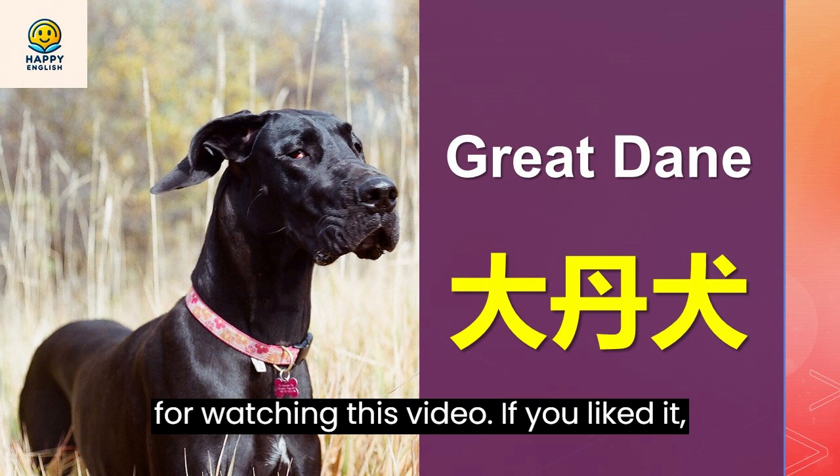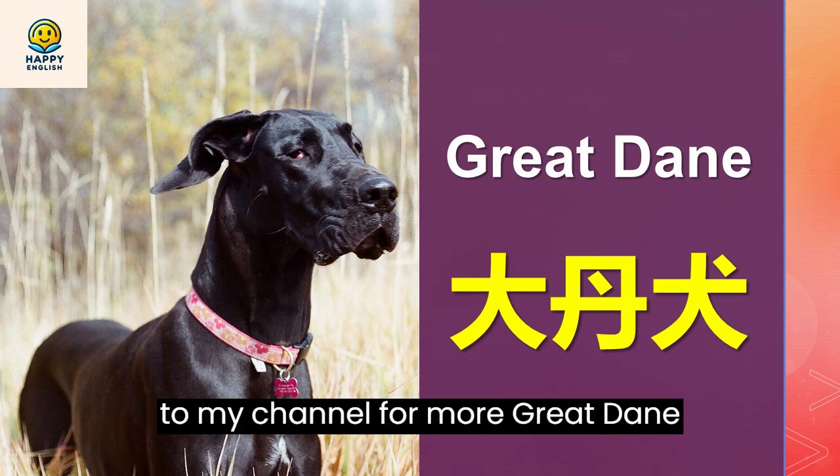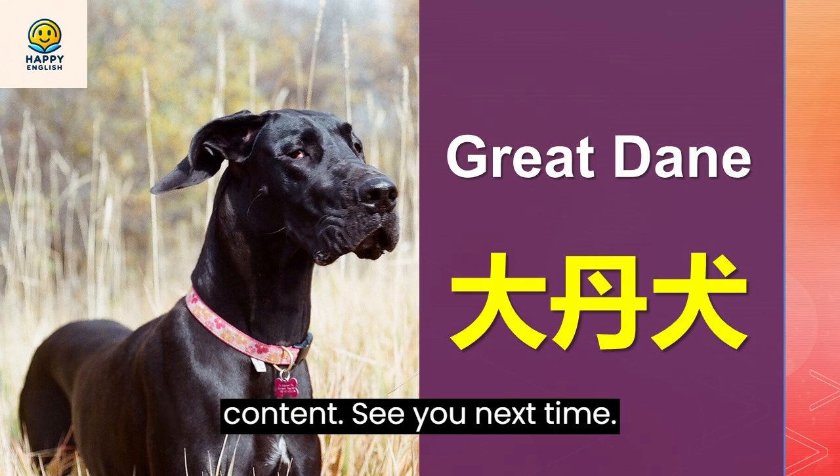Thank you for watching this video. If you liked it, please give it a thumbs up and subscribe to my channel for more Great Dane content. See you next time.